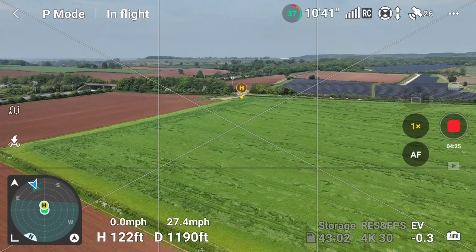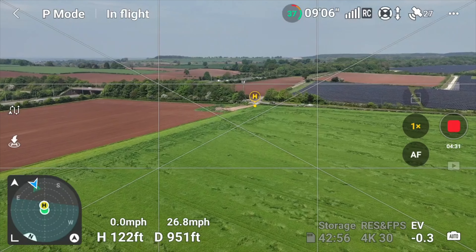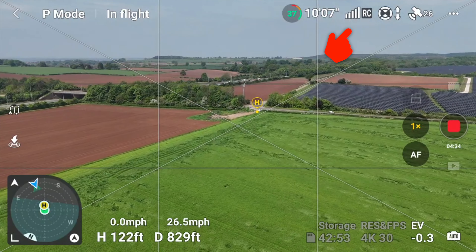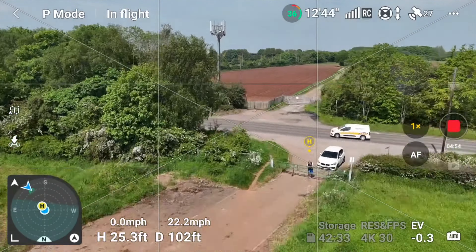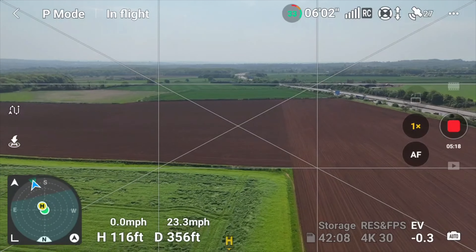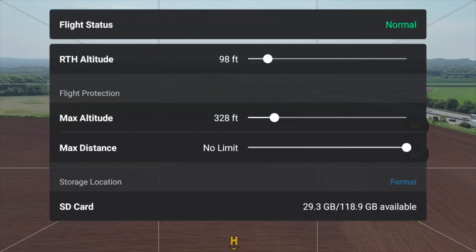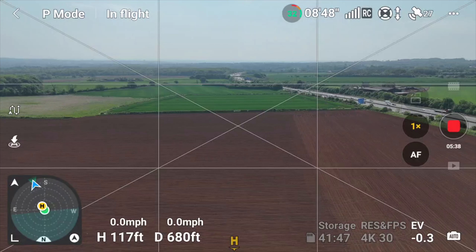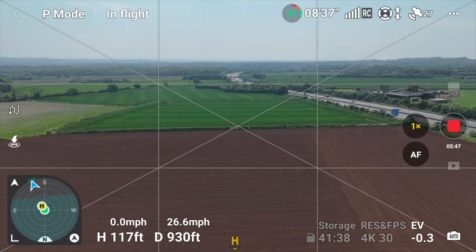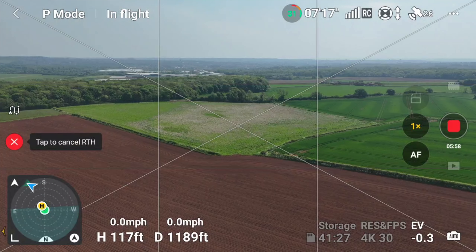I've just changed the compass setting so we can actually see the green dot in the centre, which should give us a good indication as to whether we're pointing at the drone all the time. The RC signal is absolutely fine — 26, 27 satellites and nothing seems to be bothering it whatsoever. I'm just going to check the in-flight information and make sure the return-to-home altitude is higher than we're actually flying at, then we'll do a quick return-to-home test and see if anything's affected.